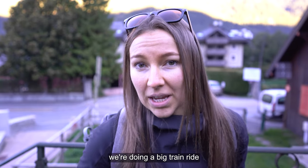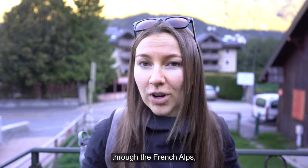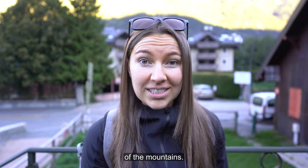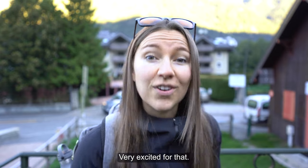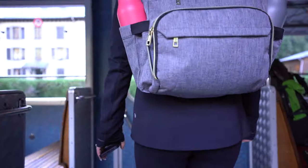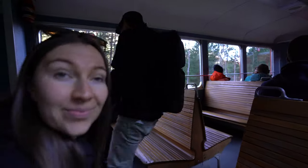Mer de Glace. Today we're doing a big train ride around the Montenvers Mer de Glace. We're going to be going through the French Alps, taking a train, looking at the beautiful scenery of the mountains, then going up into a cable car and looking at the ice caves. The railway was the first custom-built attraction in the village and started operating in 1908.